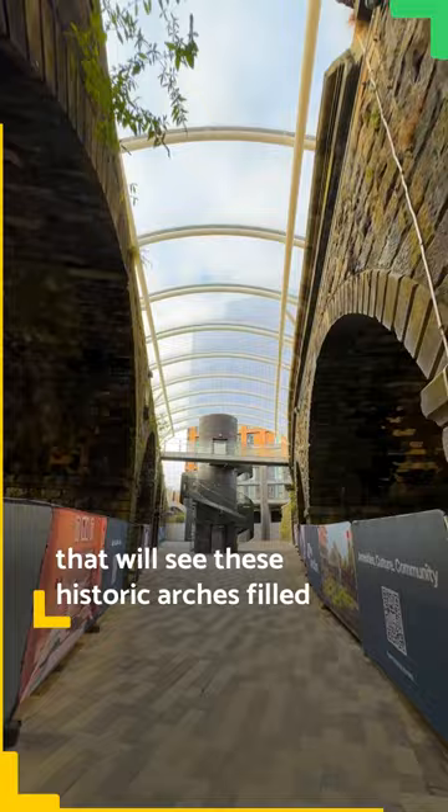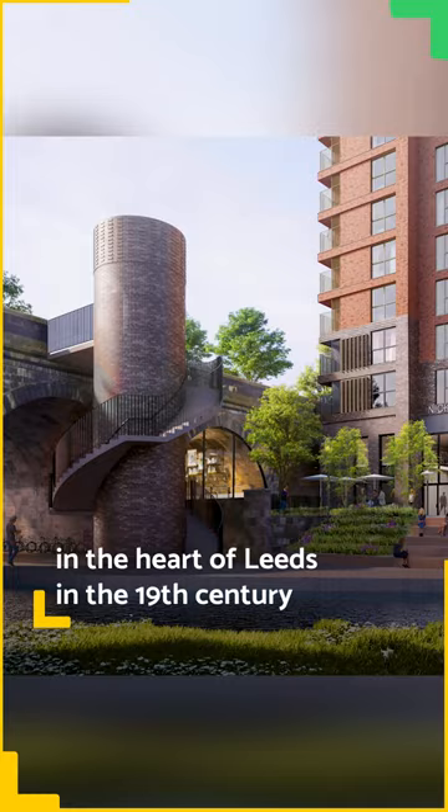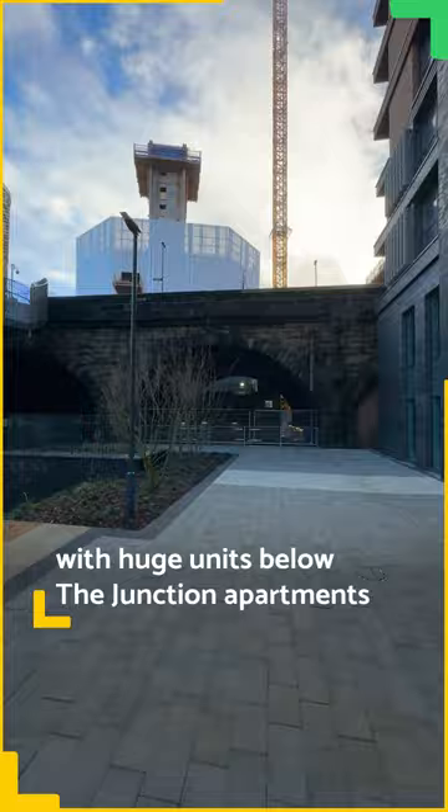The Junction are looking for commercial tenants that will revive what was once an industrial hub in the heart of Leeds in the 19th century. Right along the canal there'll be new places to eat and drink, with huge units below the Junction apartments themselves purpose-built for more bars and restaurants.